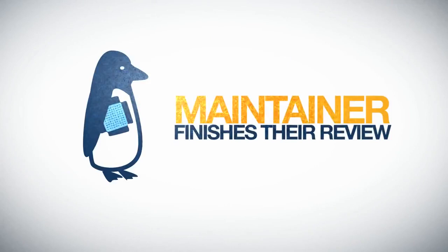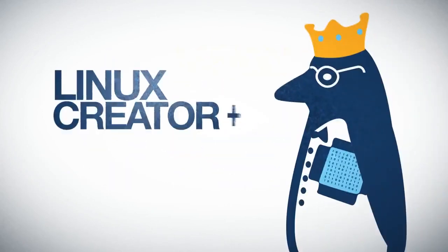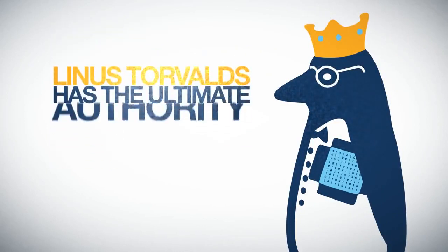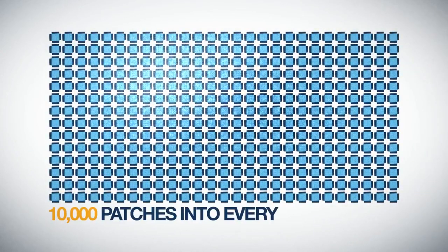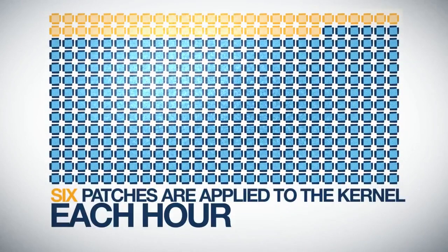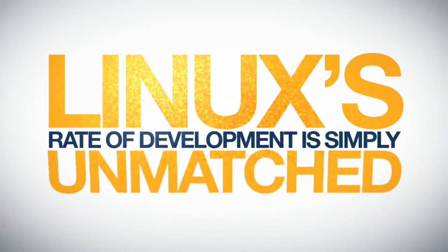When the maintainer finishes their review, he or she will sign off on the patch and send it on to Linux creator and Linux Foundation fellow Linus Torvalds, who has the ultimate authority on what is accepted into the next release and what is not. Nearly 10,000 patches go into almost every new release — about six patches are applied to the kernel each hour. Linux's rate of development is simply unmatched.